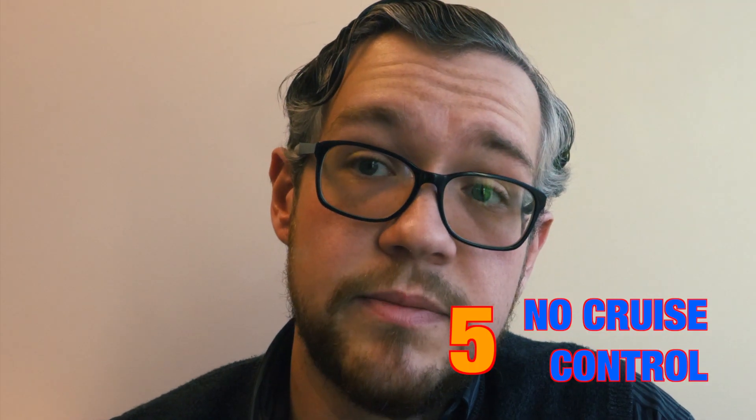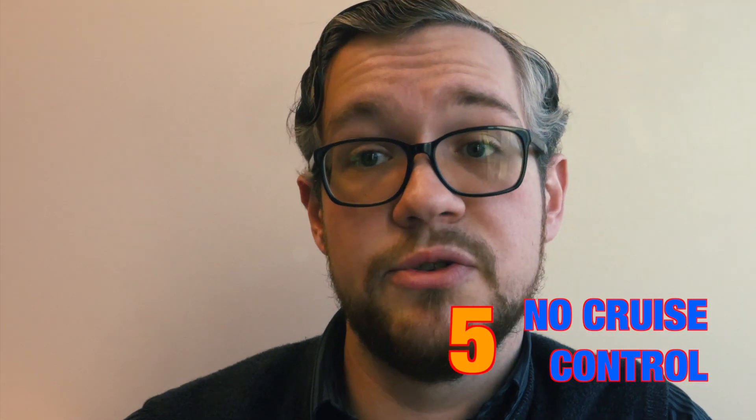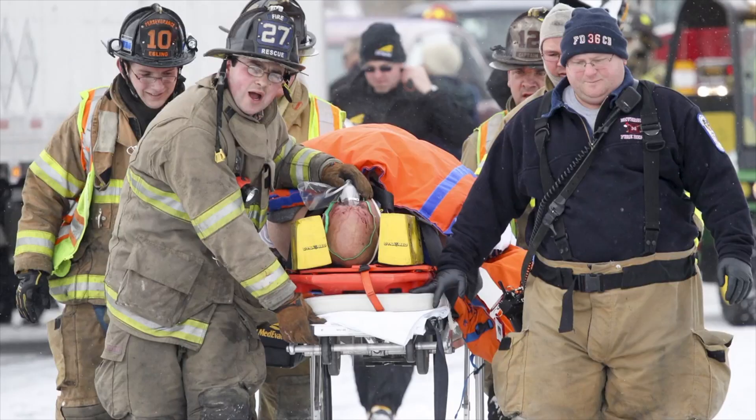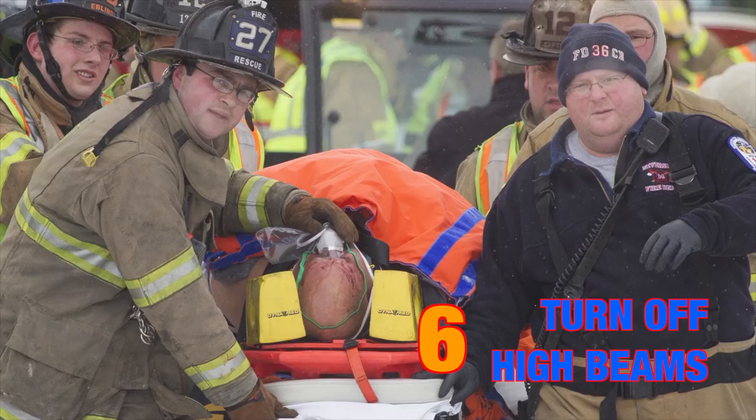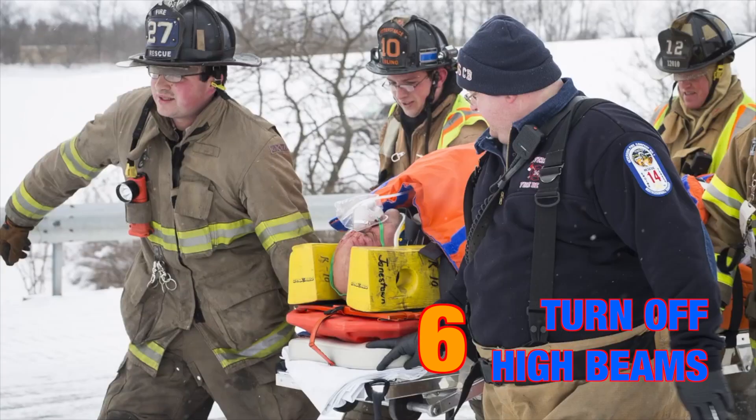Avoid using cruise control, as tapping your foot on the brake could cause your tires to lose traction. Use your fog lights if you have them, or low beams. High beams tend to bounce back light off of snow, rain, and other particles in the air.